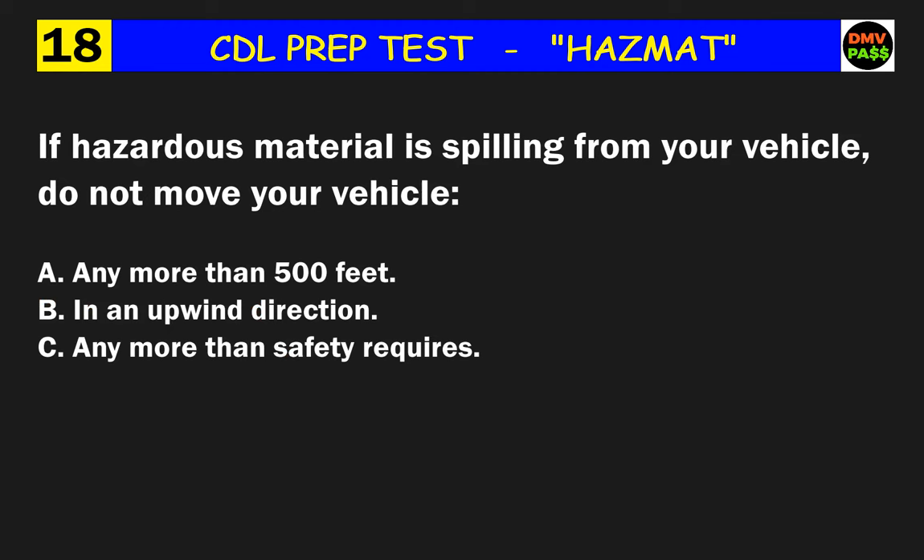Question 18: If hazardous material is spilling from your vehicle, do not move your vehicle what? The correct answer is C: any more than safety requires.